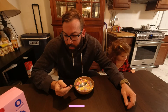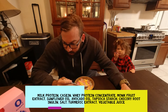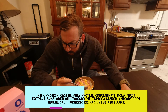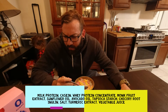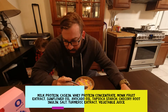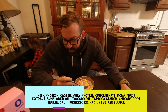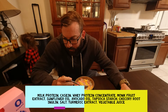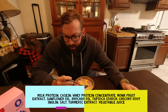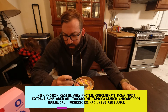Number one ingredient: milk protein, casein, whey protein concentrate. Monk fruit extract is a sweetener. Sunflower oil. Avocado oil is the fat. Tapioca starch. Inulin from chicory root or agave. Salt, turmeric extract — these are for color. Vegetable juice for color.